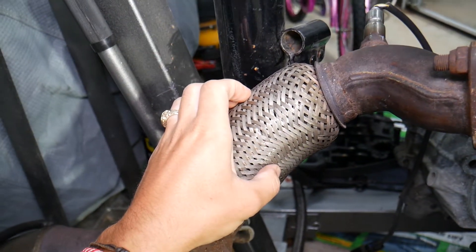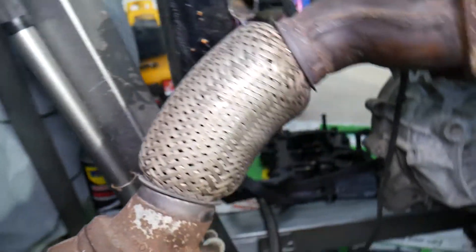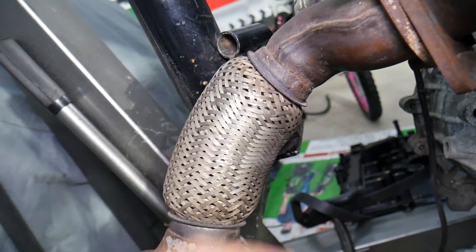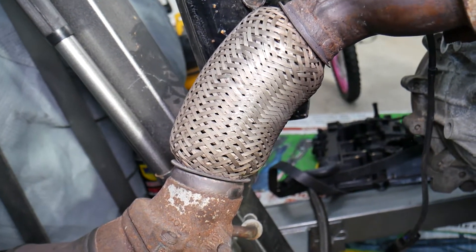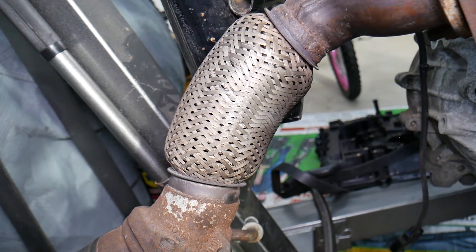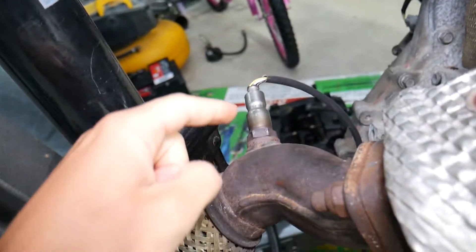The most common leak we notice on Hyundai vehicles — especially higher mileage vehicles — is the flex pipe itself. It's constantly moving and exposed to enormous amounts of heat, and eventually all that movement causes it to crack and develop an exhaust leak. That's the most common one we see here in the shop.